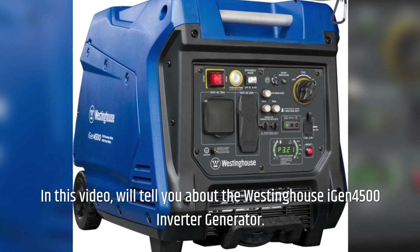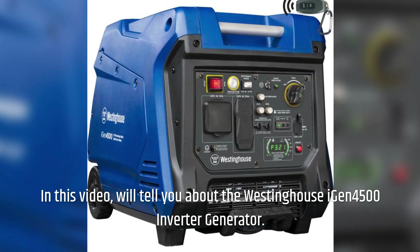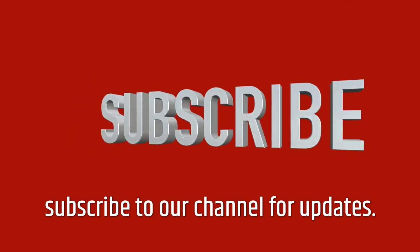Welcome to our channel. In this video, we'll tell you about the Westinghouse iGen 4500 Inverter Generator. Before starting, please like this video and subscribe to our channel for updates.